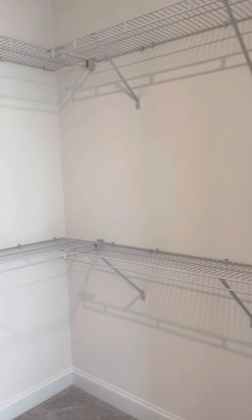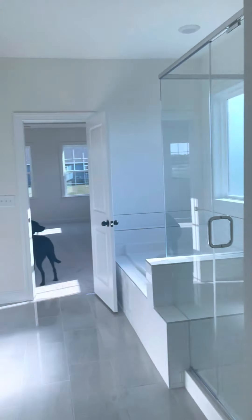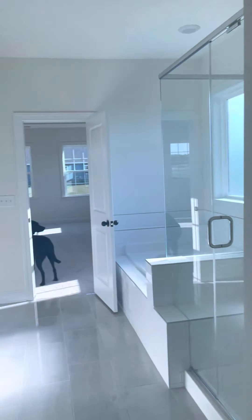This is our master closet — I think we're going to end up putting a whole closet system in because I hate wire shelving and I really want like a shoe closet situation. Yeah, so we're super excited and we move in two days!